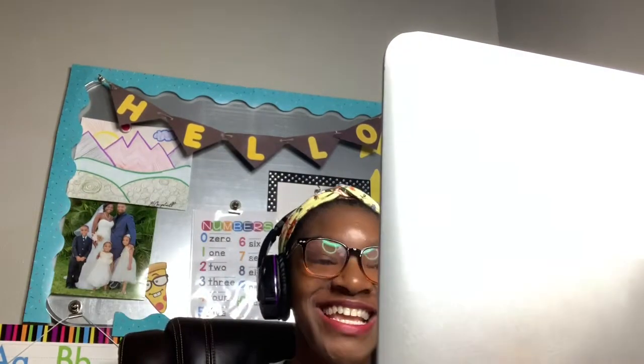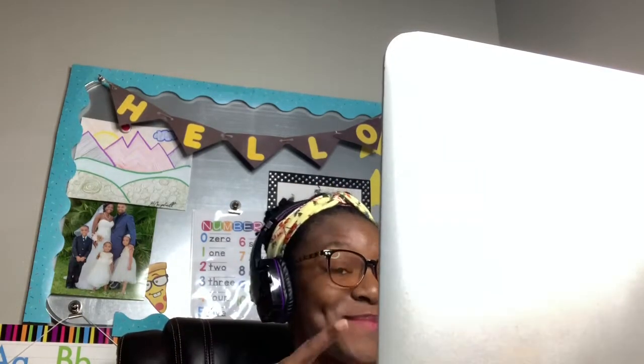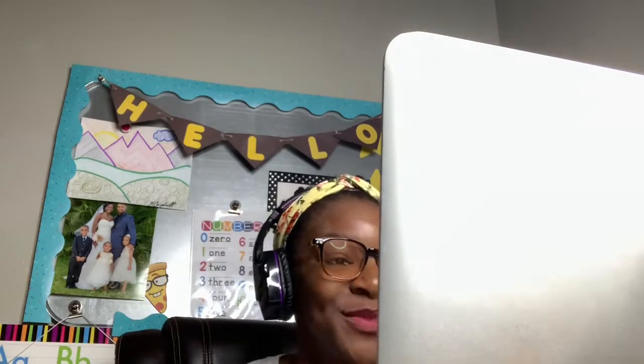So first things first, I get up super early in the morning and I teach my lovely students in China — most of them are in China. What you see here is just me interacting with my students. I typically wake up maybe three or four hours before my daughter so that I can get all of my classes in for the day.